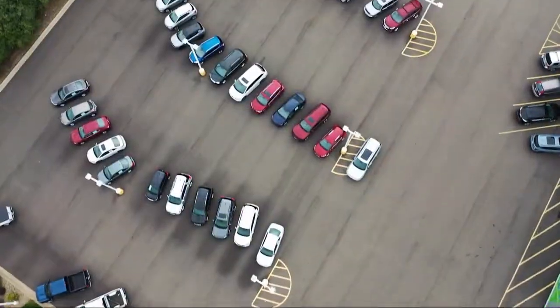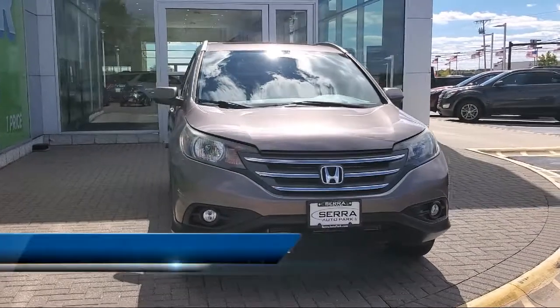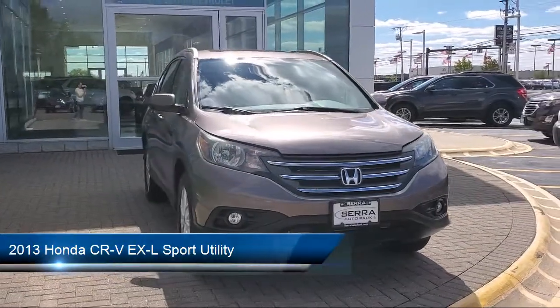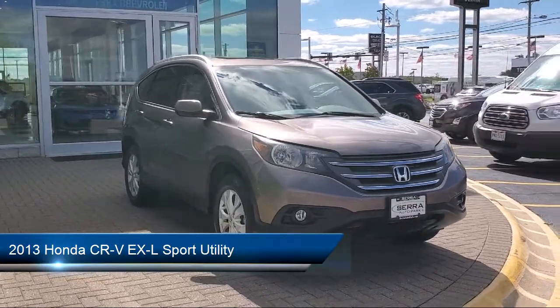Welcome to Sarah Auto Park. Here's a look at one of our great vehicles for sale. It comes equipped with a roof rack, heated door mirrors, keyless entry, heated front seats, and alloy wheels.